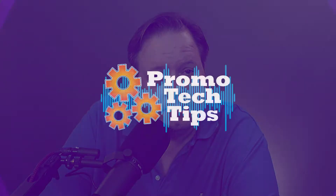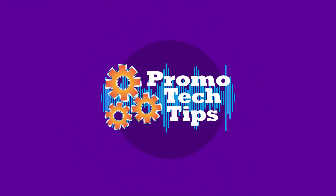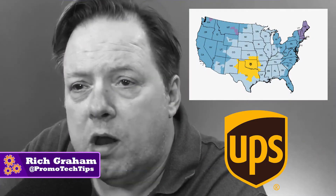If you need an easy way to stay on top of your customers' orders, this video is for you. Hey there and welcome to Promo Tech Tips. I'm Rich and I'm a promo distributor, just like you. You've probably got tons of orders all over the country on the ground, waiting to be delivered to your customers. Tracking all those is a nightmare.